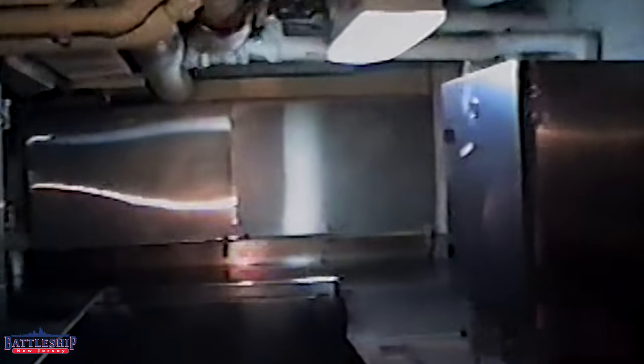It looks like we're starting this video off in the officer's galley, with the serving area and the scullery on the main deck level — not the actual officer's galley, which is one deck below. This stuff all looks pretty similar to how it is today. We don't go in the scullery much. The serving area up there we do use. There's the top of the dumbwaiter.